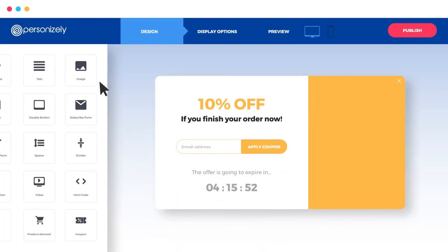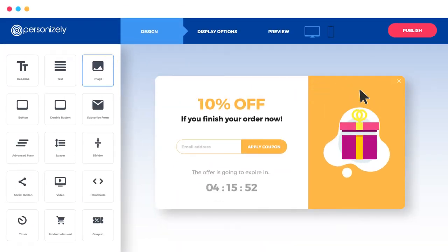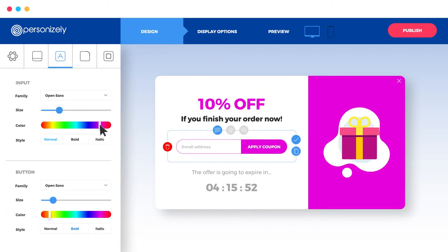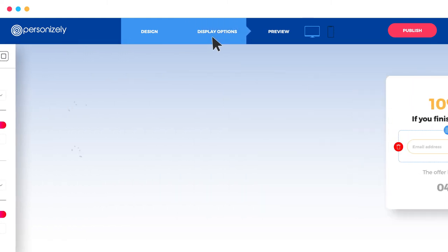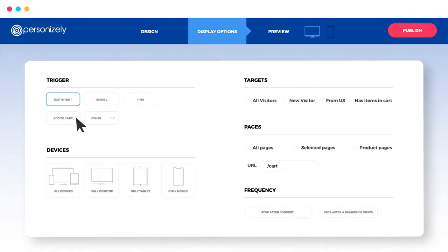Implementing all this is easier than ever with our intuitive drag-and-drop builder. You're free to customize the colors and fonts to complement your brand guidelines, choose who sees your widgets, and control how often they do to make the experience as smooth as possible.